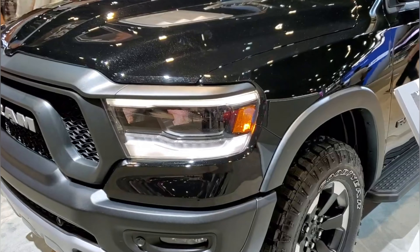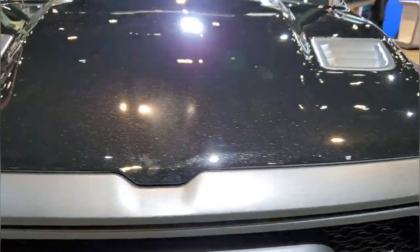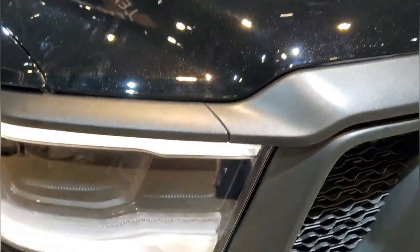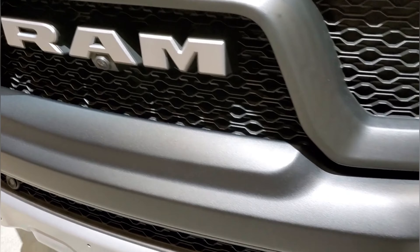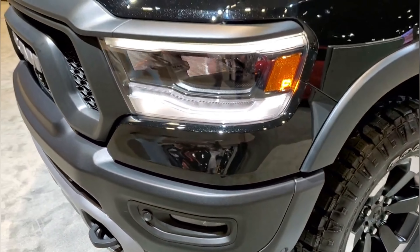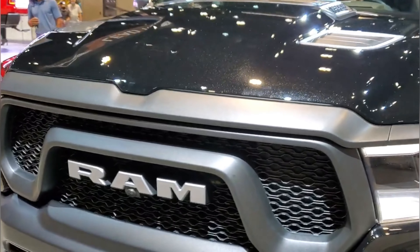While we're waiting to get inside, take a look at the front — you really get a good idea of that Diamond Black Crystal under some nice lighting; it really sparkles. This one has the LED headlamps, LED fog lamps, front camera, and it also has the 5.7L with the eTorque electric assist.